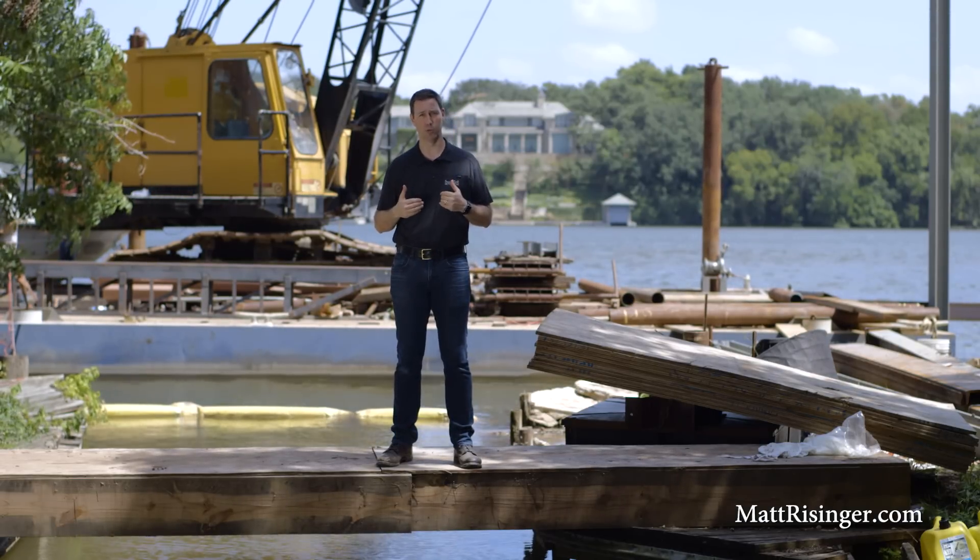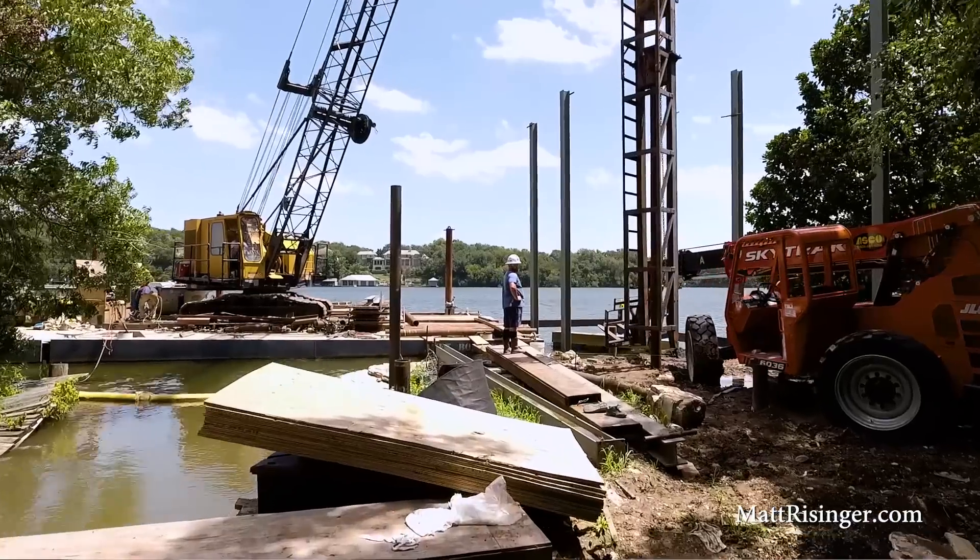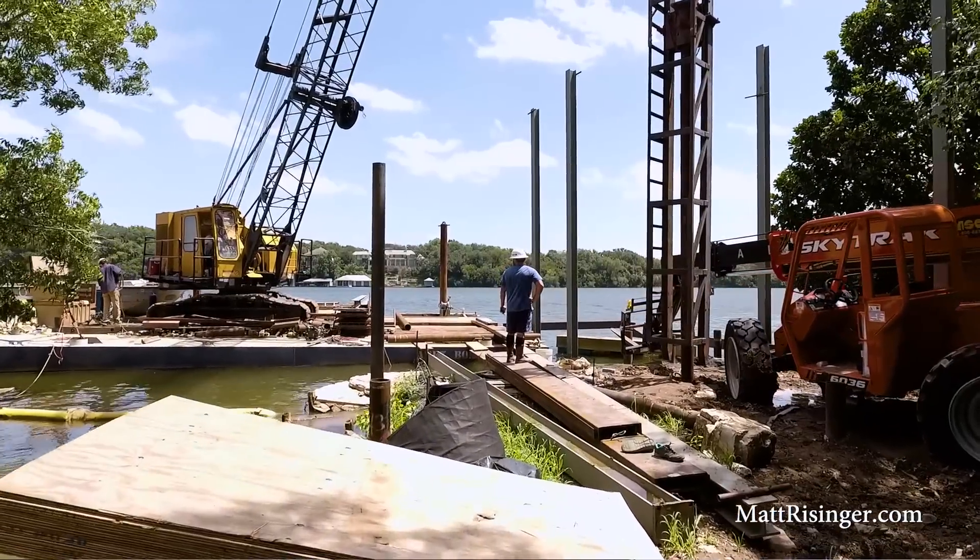Let me back up and tell you a little bit about how we got to where we are today on this job site. Anytime you're doing a lakefront job, we want to use steel piles or steel piers to support the weight of that dock. Here on Lake Austin, we've got about 50 feet until we hit rock from the dirt level down, so we drove steel piles.